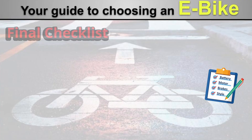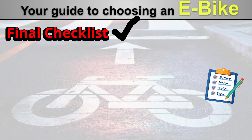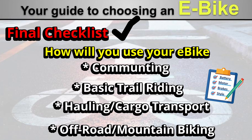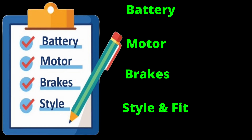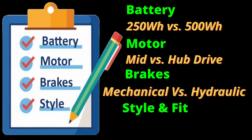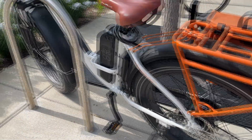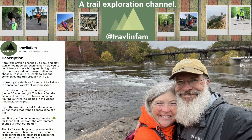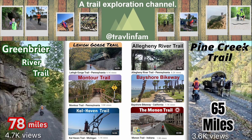So remember, the most important aspect when you're in the market for an e-bike is how will you use your bike, and what type of terrain you will ride it on. After that is determined, the other aspects of the battery, motor, brakes, and of course style and fit will fall into place. We hope this guide has helped you on your journey to find that perfect e-bike, and be sure to check out our channel for ride inspiration to get you rolling.